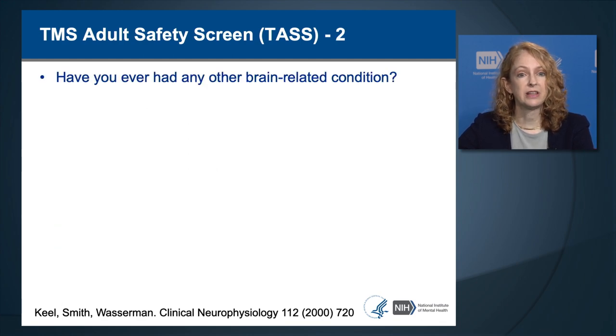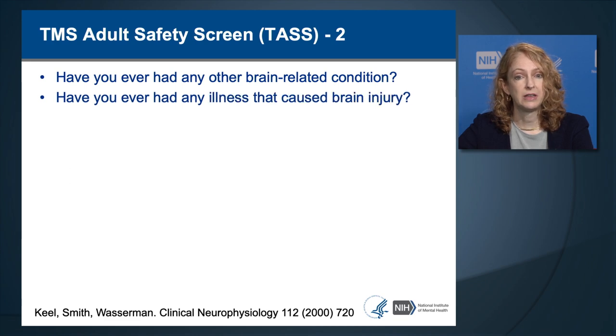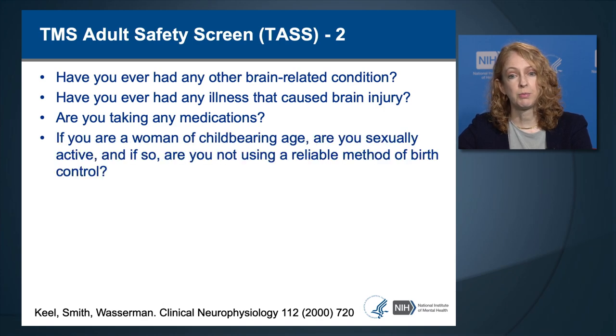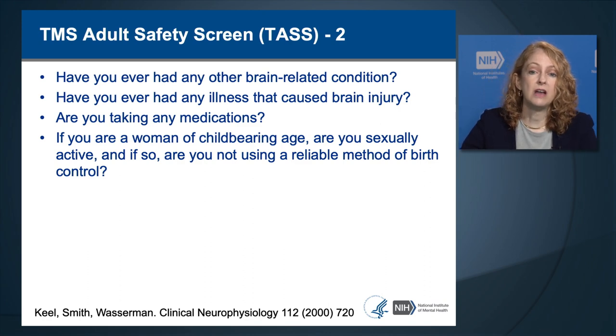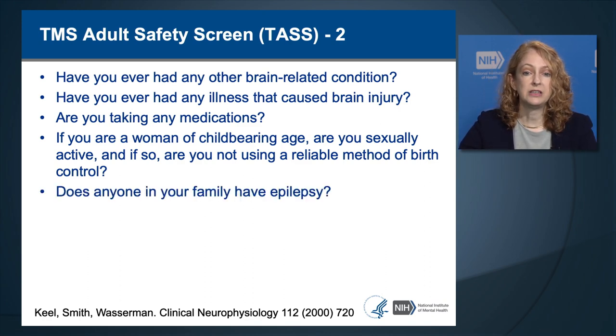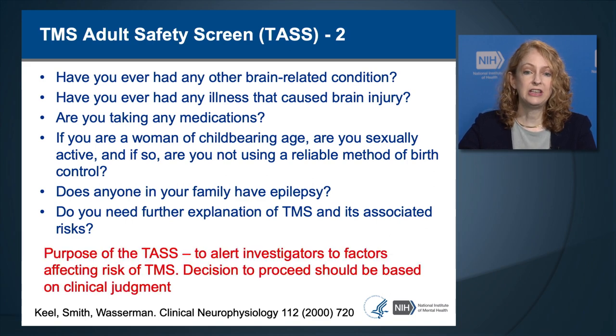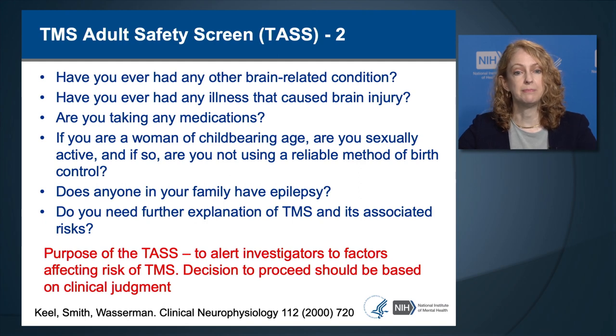Additional TAS questions include: Have you ever had another brain-related condition or illness that caused brain injury? Are you taking any medications? If you're a woman of childbearing age, are you sexually active and not using a reliable method of birth control? Does anyone in your family have epilepsy or seizures? Do you need further explanation of TMS and its associated risks? The TAS is meant to elicit information that the clinician uses to assess the safety of TMS for that individual.